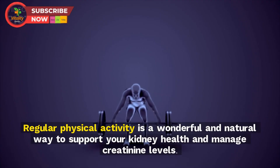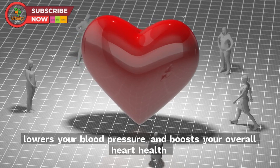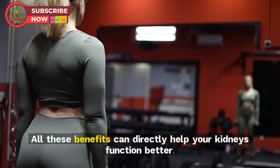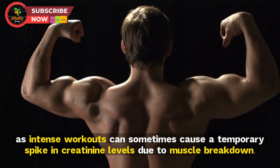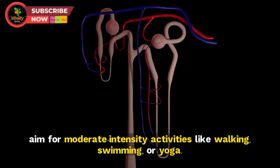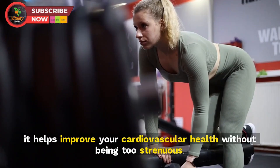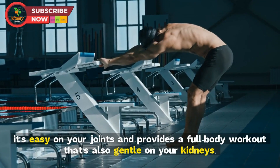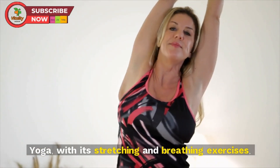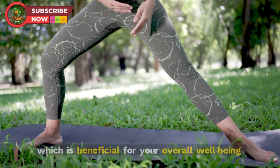Tip 6: Do regular exercise. Regular physical activity improves blood circulation, lowers blood pressure, and boosts overall heart health — all of which can directly help your kidneys function better. However, intense workouts can cause a temporary spike in creatinine levels due to muscle breakdown. Instead, aim for moderate-intensity activities like walking, swimming, or yoga. Swimming is easy on your joints, and yoga's stretching and breathing exercises also help reduce stress.